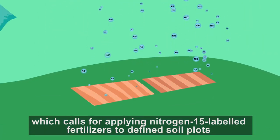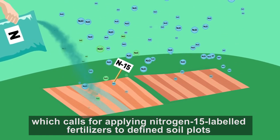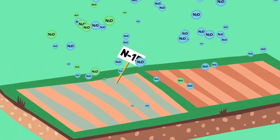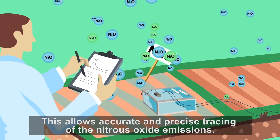This technique calls for applying nitrogen-15 labeled fertilizers to defined soil plots and then measuring the difference between the labeled and unlabeled nitrous oxide that is emitted, allowing accurate and precise tracing of the nitrous oxide emissions.